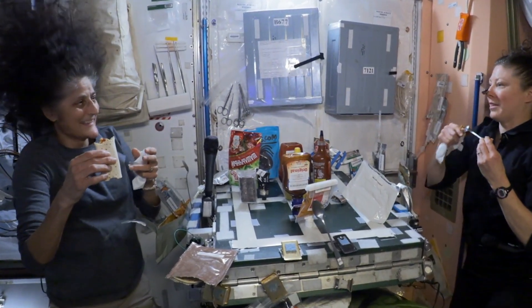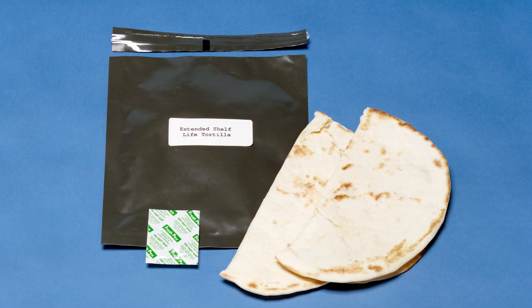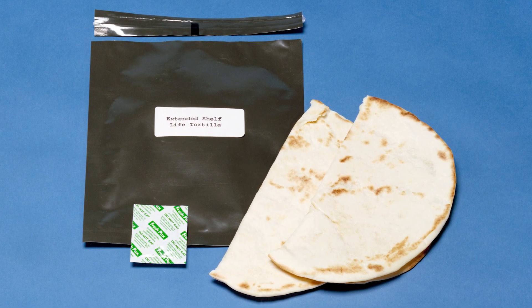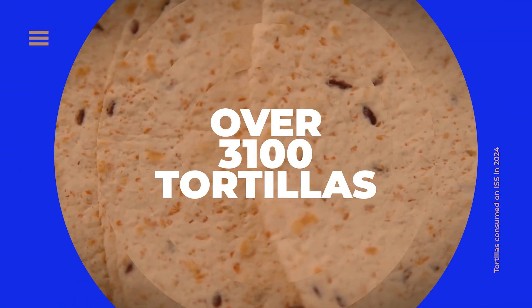But these aren't just any tortillas that you can purchase from the store. These space-bound tortillas are mold-resistant and have a shelf life of roughly 18 months. In 2024, over 3,100 tortillas were consumed on station.